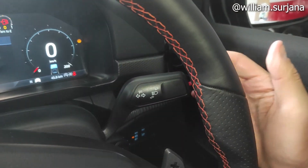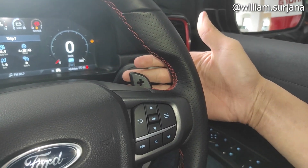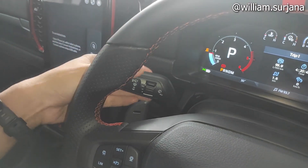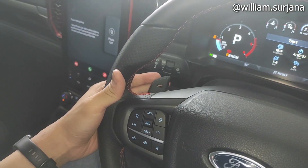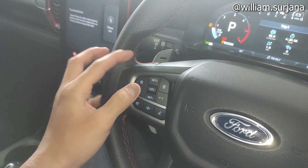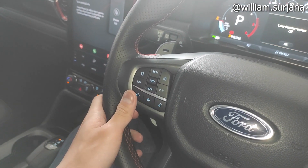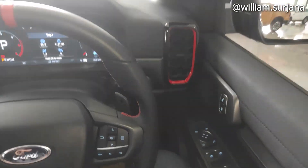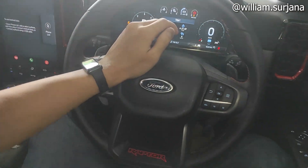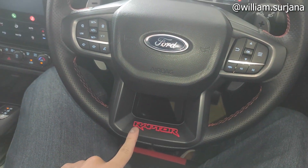Yang di kanan sini bukan saklar headlamp, ini buat lampu fog, karena headlamp tadi di saklar terpisah. Di sini ada paddle shift untuk perpindahan gigi. Ini buat pengaturan MID. Di kiri sini saklar wiper yang sudah intermittent dan bisa diatur interval-nya. Ini buat paddle shift untuk perpindahan gigi, ada cruise control, dia sudah adaptive, sama seperti di tipe Wildtrek. Ini buat volume.